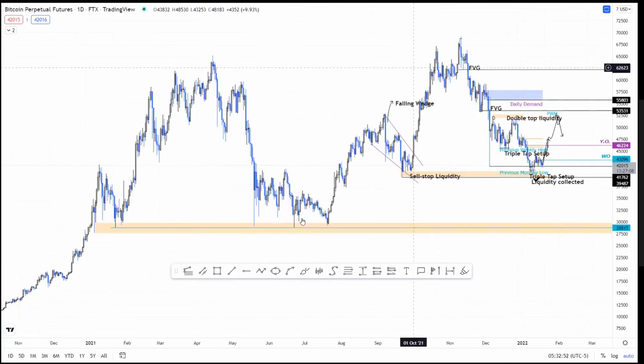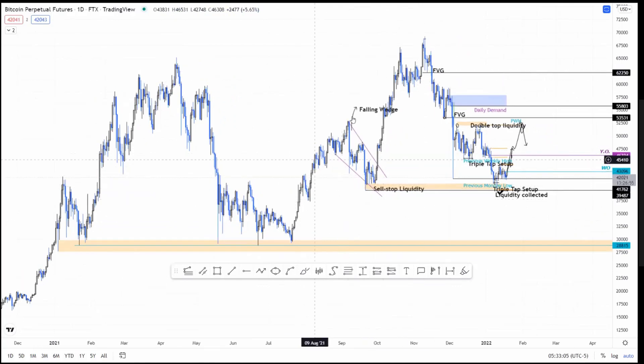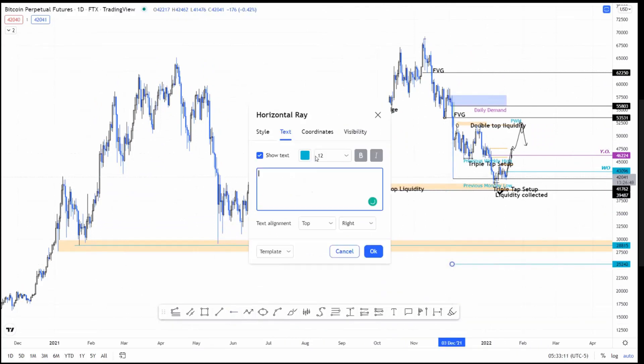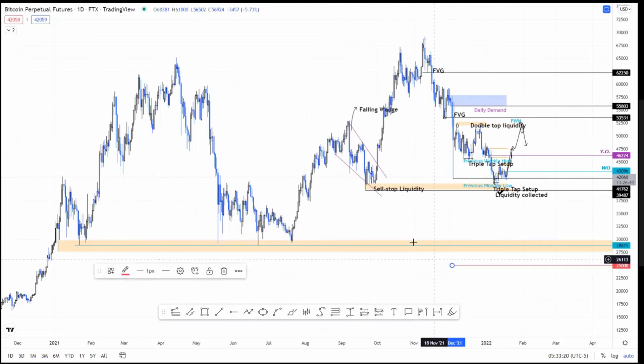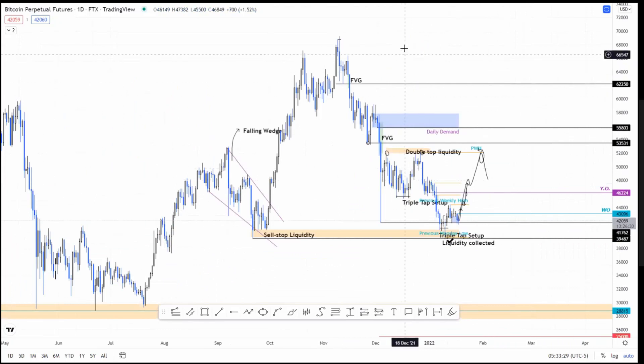With that massive run up, there's quite a bit of sell-side liquidity resting below those lows. That's where my downside is capped. It's not the inverse head and shoulders pattern's target, which comes all the way to 25k — I'm not saying it's going to go there, but the target for this head and shoulders pattern we see here could push it all the way down to $25,000. That's my take on Bitcoin.